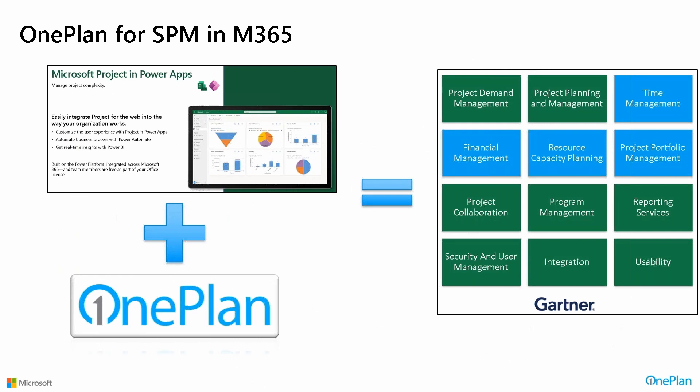One of the big takeaways is that over the last several years, we've taken what Microsoft has provided in terms of Microsoft Project and Power Apps — specifically Project for the Web and the Project Accelerator, which OnePlan provided to Microsoft — and added the capabilities to make that solution a complete strategic portfolio management solution. We complete the picture in SPM from Microsoft and Project for the Web and the Accelerator, and our strongest areas include time management for tasks or timesheets, financial management with OnePlan Financials, our OnePlan Resource Planner, and our OnePlan Portfolio and Modeler.